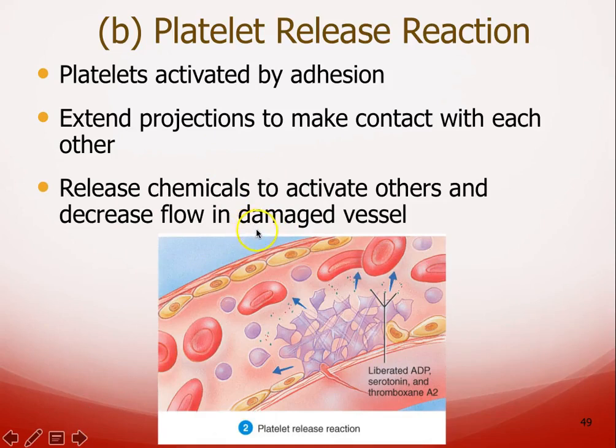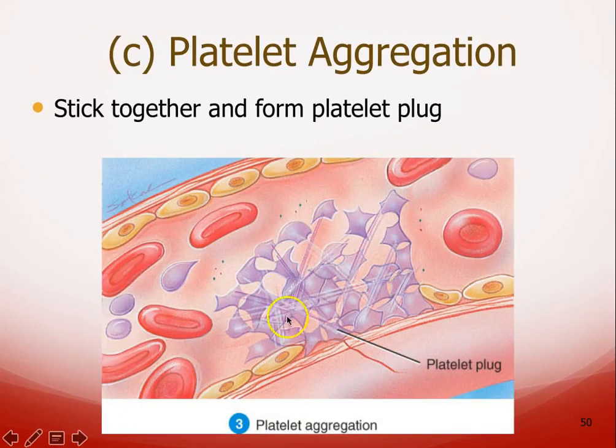Those chemicals also help with vasoconstriction. Not only do you want to decrease flow to reduce blood loss, but you also want to decrease flow so it's easier to catch other platelets. The ADP, serotonin, and thromboxane don't just get washed away — you cause vasoconstriction and those other platelets are easier to catch. After that, they aggregate and hold on to one another, forming a platelet plug — similar to pressing tissue on a cut until you can get a band-aid.